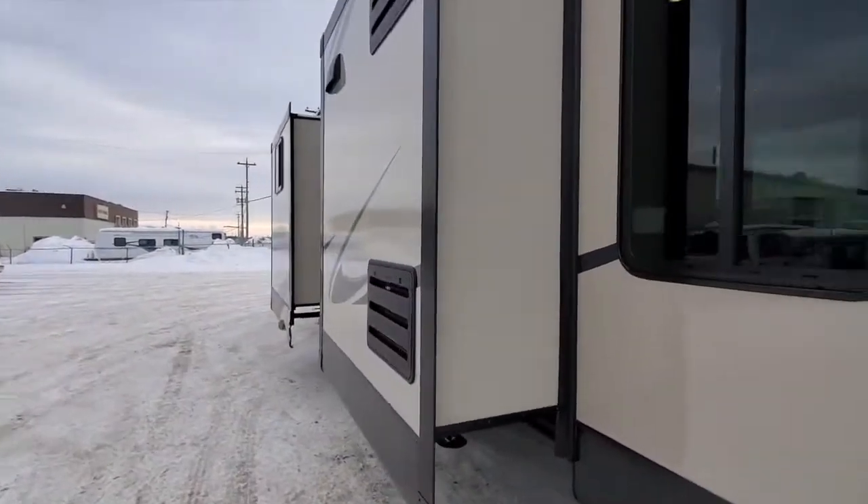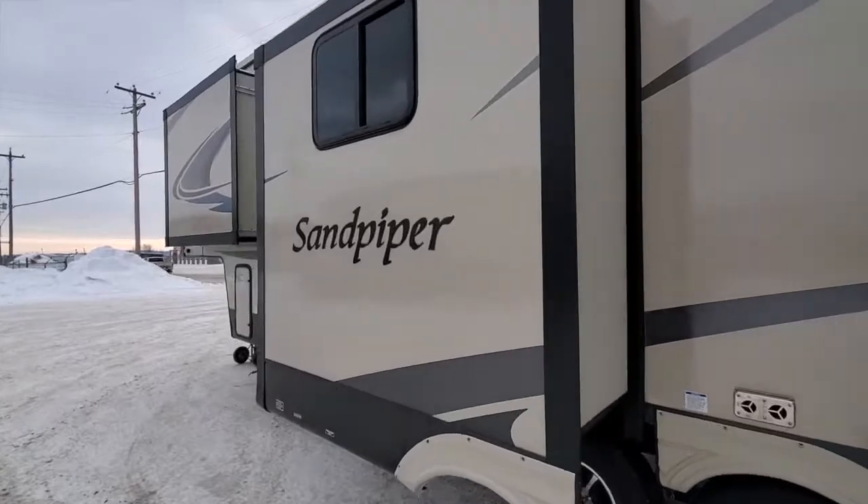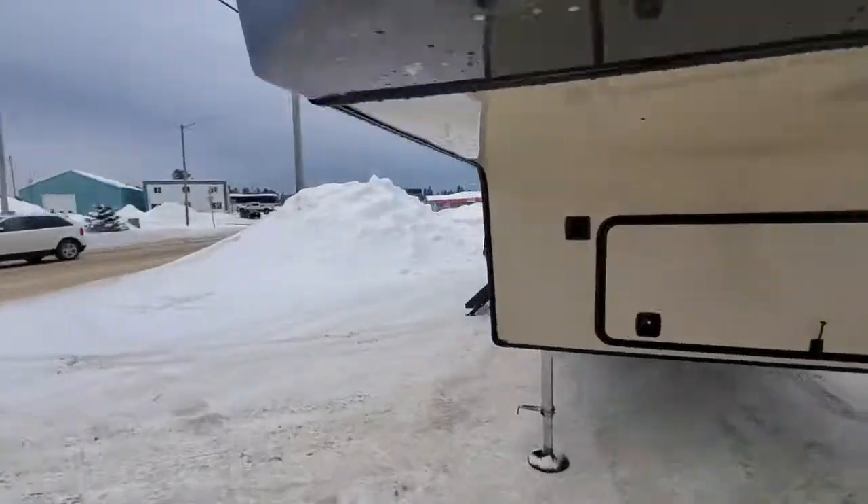This one's got three slides, so you've got one in your kitchen. Here's your bunk slide, and then you also have a big wardrobe in this unit. I'm just going to go around and take the inside.